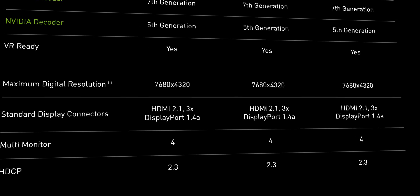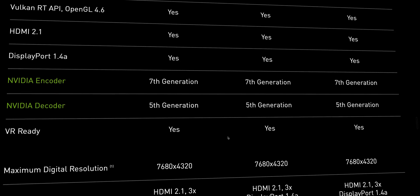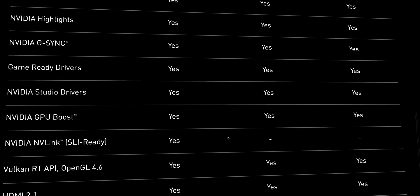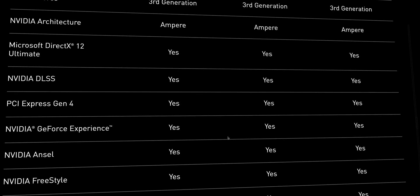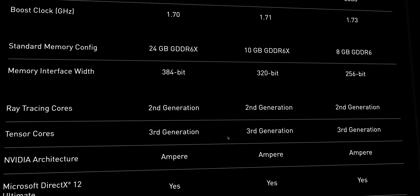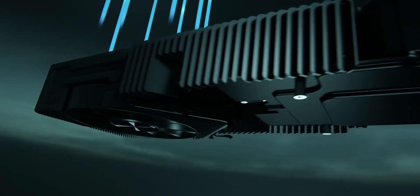The big thing for me, other than the raw speed increase, is HDMI 2.1. I've got a 65-inch LG OLED in my lounge room that I've been gaming Flight Simulator on. The current GPUs couldn't drive that display at 4K 120Hz, but now with HDMI 2.1, yes — I've got a 4K 120Hz TV. That is great. They better include HDMI 2.1 in laptops; we need it.